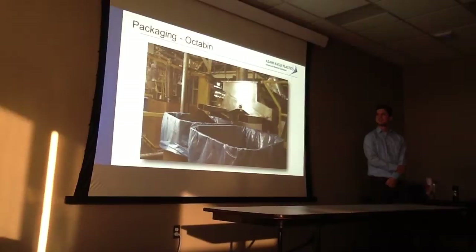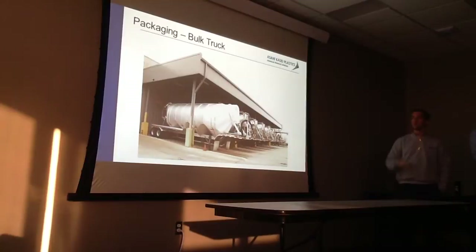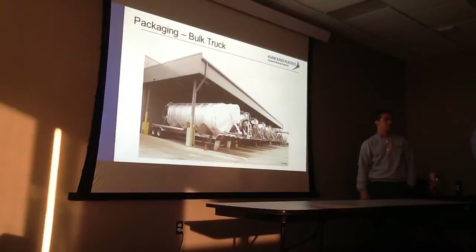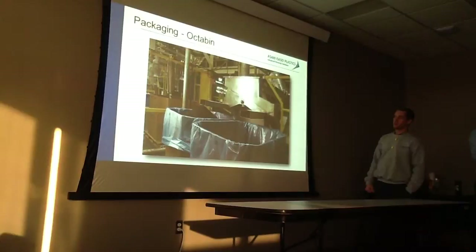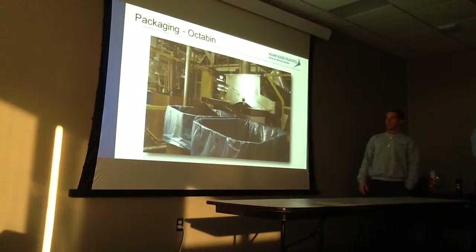These are our different packaging options. For a lot of our high-volume customers, we put product into a bulk truck — we can blow directly into a bulk truck from our production lines, skipping any secondary steps, and it can go straight out to the customer. This is a closer look at the packaging of octavin boxes, and how much can fit in a box depends on the bulk density of the material.